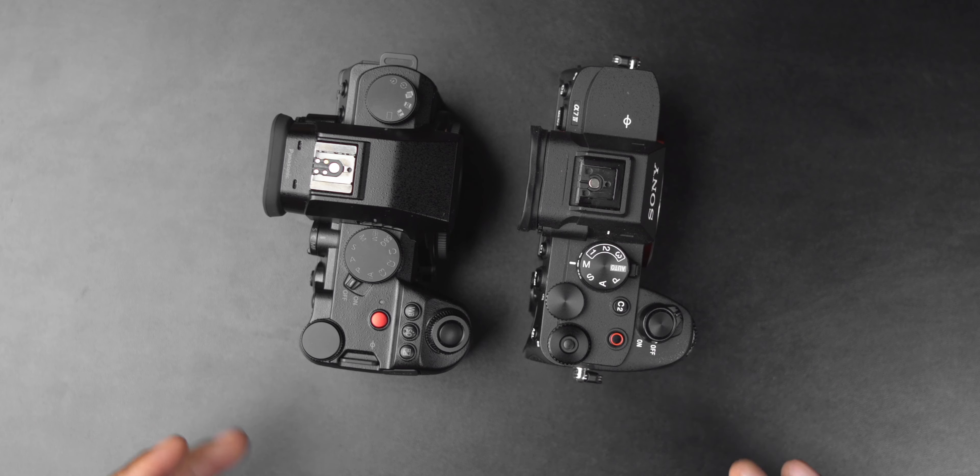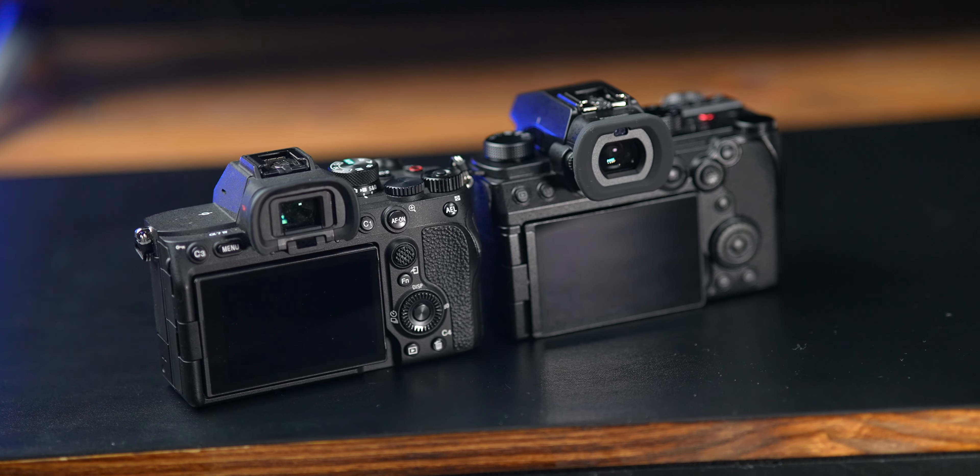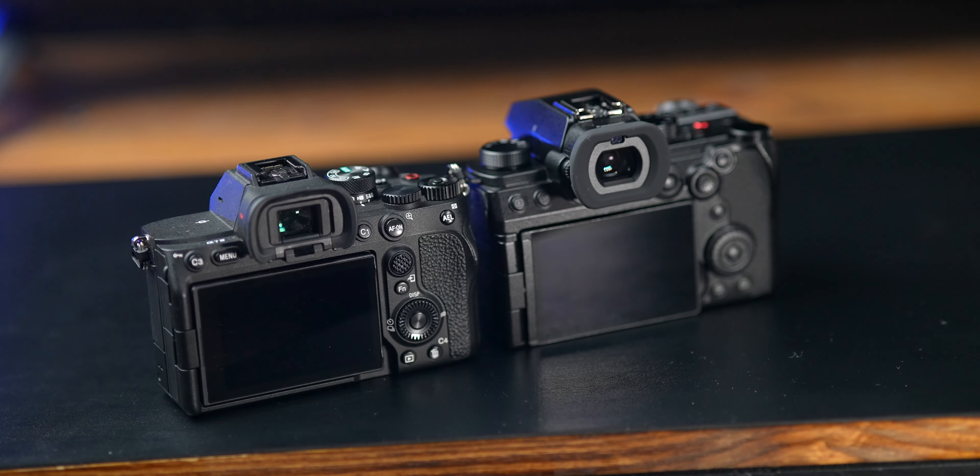Overall, two fantastic cameras. In the next video, we're going to compare reasons why you should buy the S5 Mark II X over the Sony a7IV — and trust me, there are a lot of them. So make sure you subscribe with notifications turned on. I hope this video was helpful. Don't make a decision until you watch the next video. Tight Shirt Terry Warfield, peace and chick grease, I'll see y'all later.